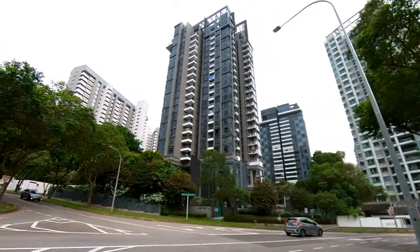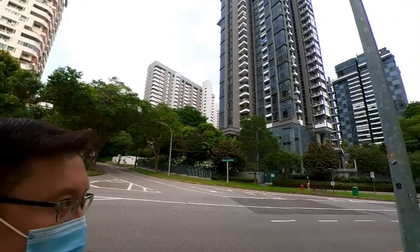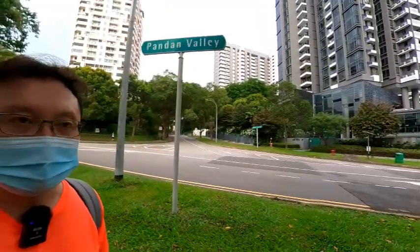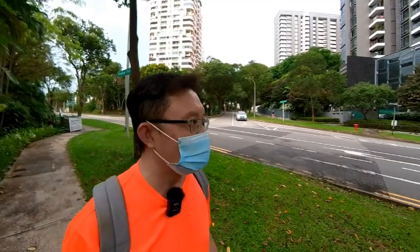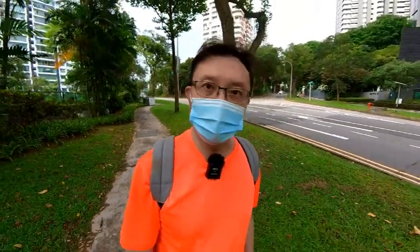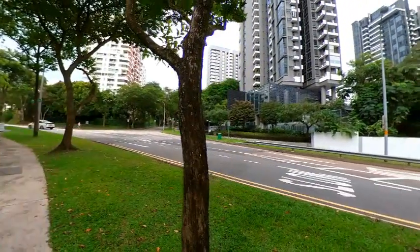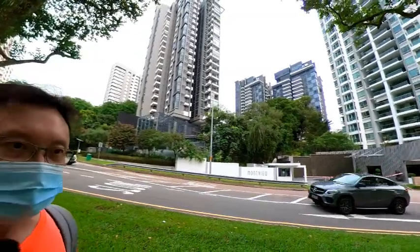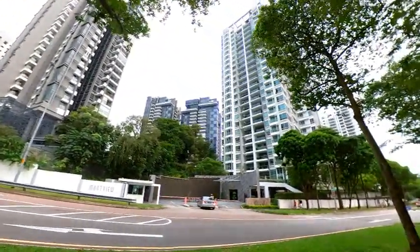Over on my left is Trizon — two towers, one of the newer developments apart from Marbella further in front. I've sold a unit here recently, within just two weeks, for the owner at a good price. Along this stretch there are mainly 999-year or freehold properties in Prime District 10, except for a couple of 99-year leasehold older condos. At Trizon and Montville, the newer ones, pricing is approximately 1,700 to 1,800 per square foot, and you might still find some big units within the four million range.